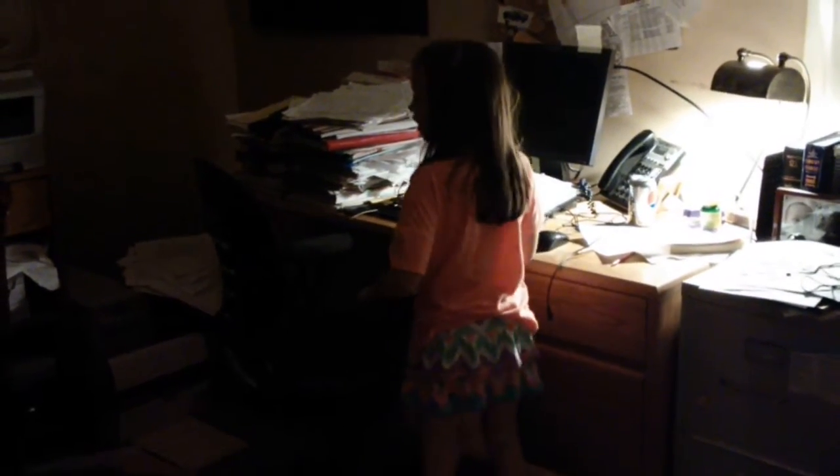This is my dad's office. And this is what he does all the time, every single day of the week, except for the weekend.